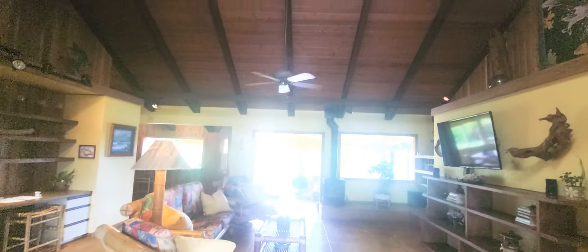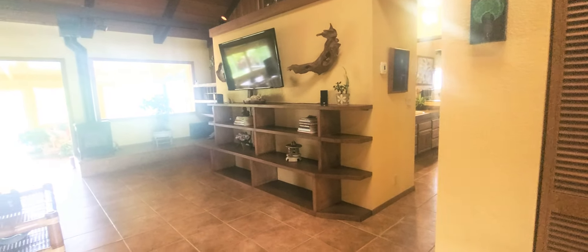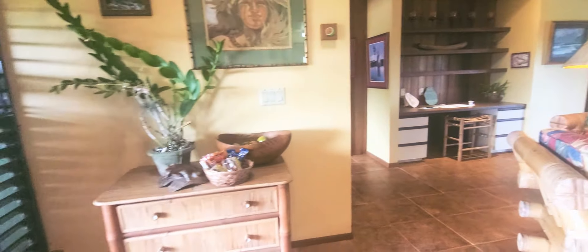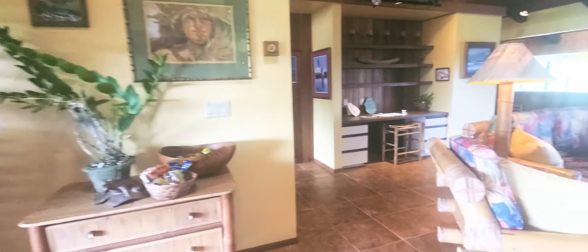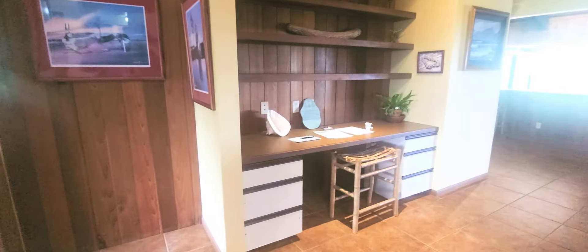So this one is pretty interesting. Beautiful tile as you walk in. You've got open beam ceilings and built-ins galore — this person did a lot of little custom niches here. There's a built-in desk. The rooms here are really large, which is what I like, and they're open.